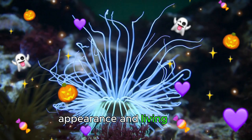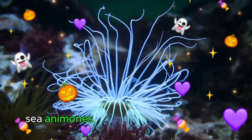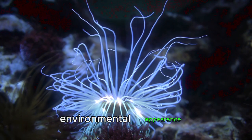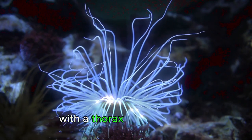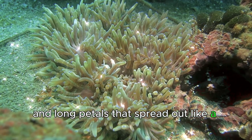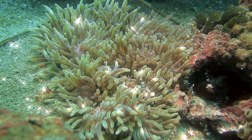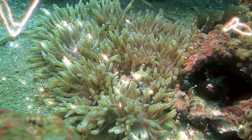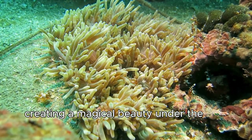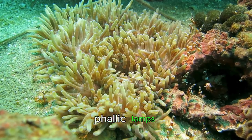Appearance and living style. Sea anemones often have a characteristic appearance with a thorax ring structure and long petals that spread out like a flower. Some species of sea anemones glow, creating a magical beauty under natural light.